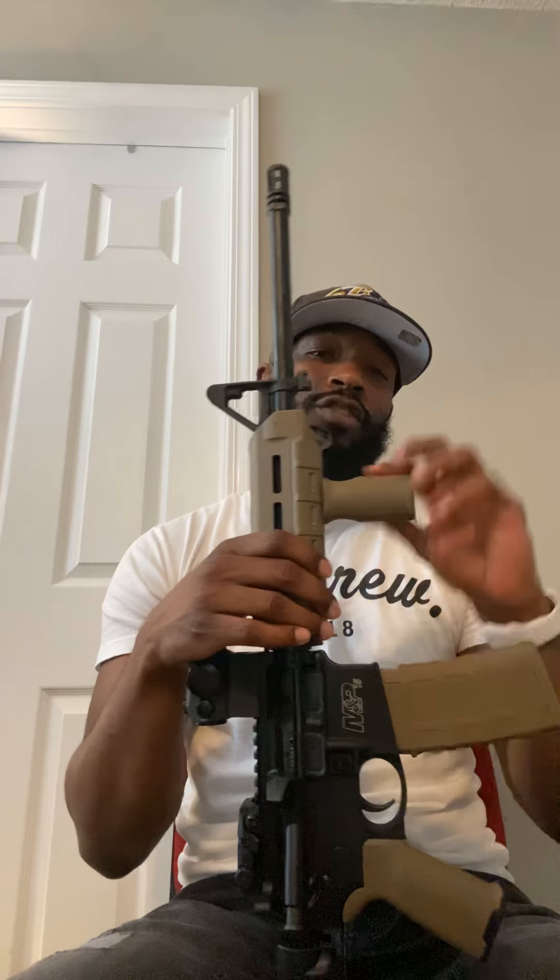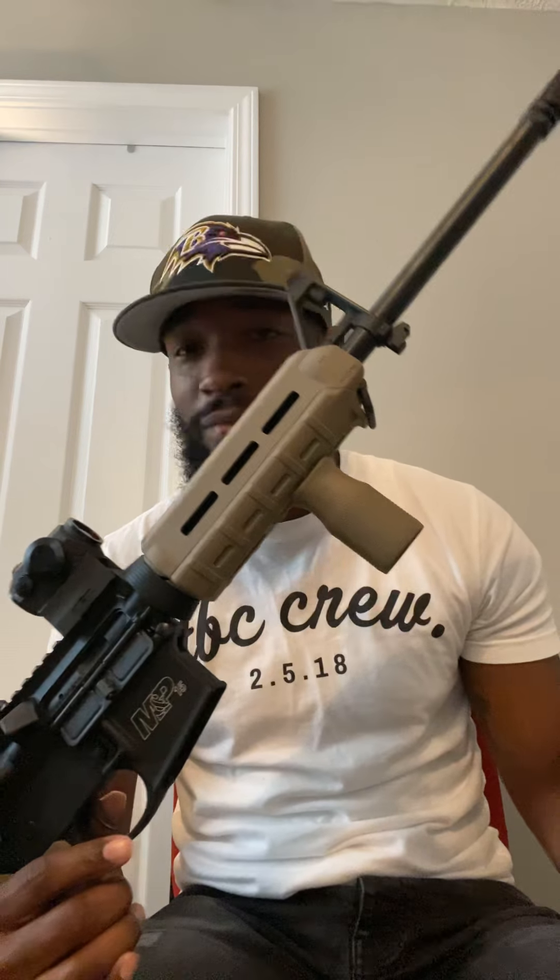I've shot it a few times. I just switched out some of the furniture to flat dark earth. As I'm getting more familiar with the platform, I'm not as crazy about the current handguard anymore. I've seen some free-floating handguards I kind of like, but I think I'm going to save that for when I add an AR pistol. For a basic AR-15 beginner rifle, I think it's pretty cool. As you can see, still learning — mag fell out. But I'm not editing this because I'm not a YouTube guy.